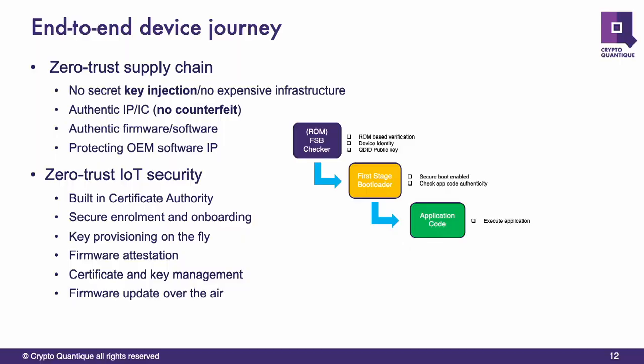The QDID also has a public key integrated into that IP, which allows us to send down signed software that forms part of the first-level bootloader, secure boot of the target device, and allows us to extract things like the IDs out of the device.